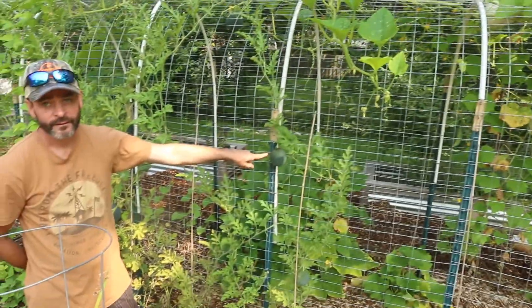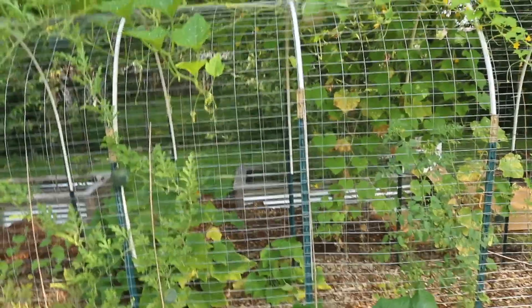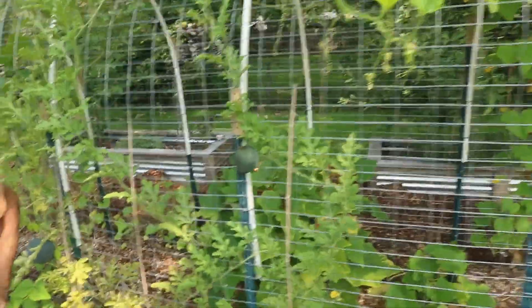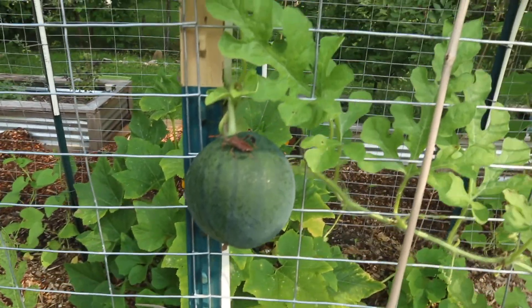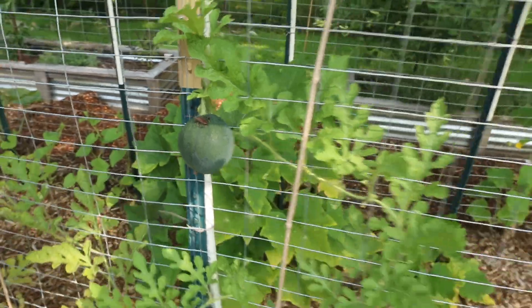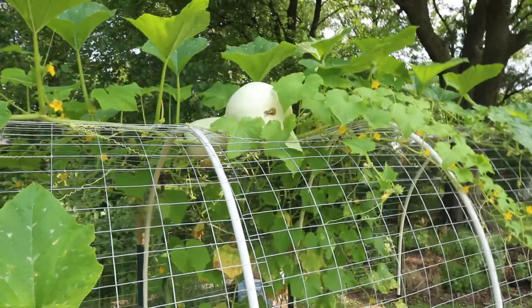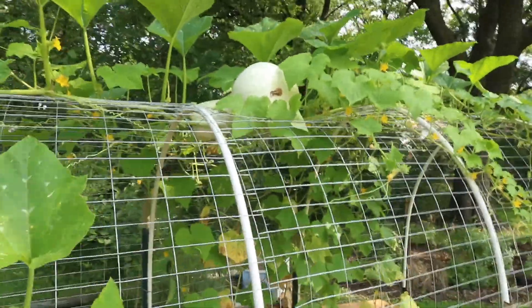There's a little watermelon over there. And oh — what is that thing? There's two of them — there's one there and one in the back. That's the leaf-footed bug, and they suck the juices out of our plants so we might want to take care of them. But yeah, the Kashaw is just denting in, it's got its little bed. It'll be fun.